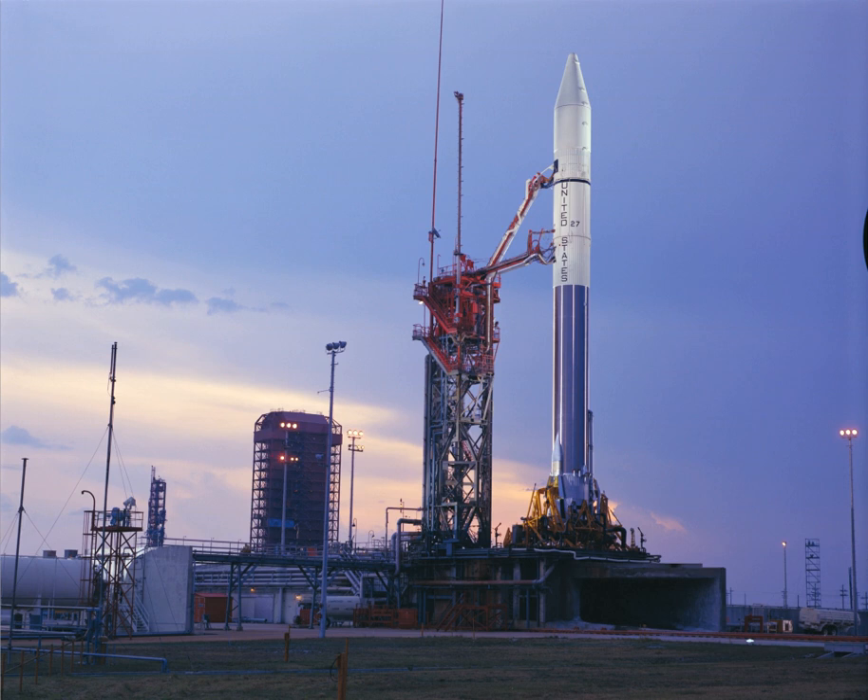Launch Complex 36 —formerly known as Space Launch Complex 36 from 1997 to 2010— is a launch complex at Cape Canaveral Air Force Station in Brevard County, Florida. It was used for Atlas launches by NASA and the U.S. Air Force from 1962 until 2005. Blue Origin has leased the launch site since 2015 in order to build a new launch site for launching Blue's orbital rockets.